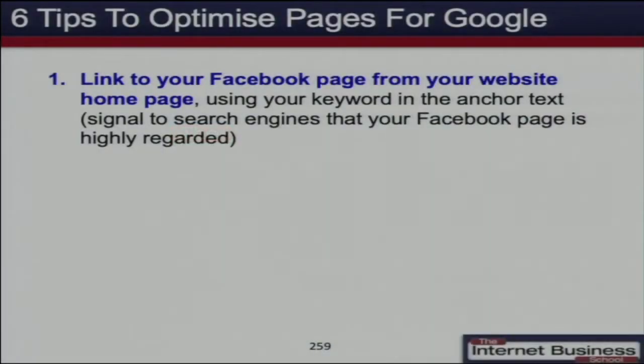Some tips to optimize your pages for Google: link to your Facebook page from your website. If you've got a website, put a link to your Facebook page. Because some people that come to your website will then see that you've got a Facebook page, click through, have a look at it, and might start engaging with you there.